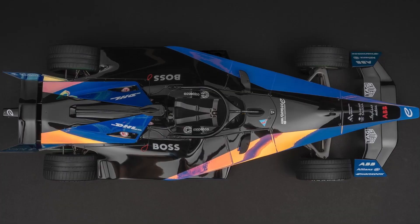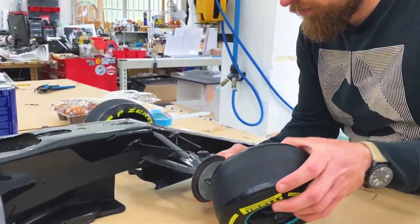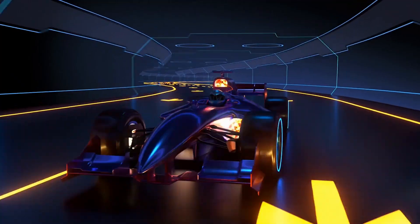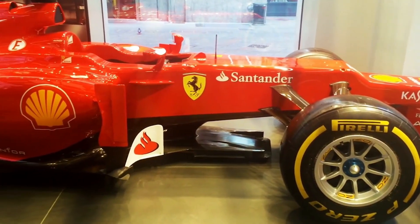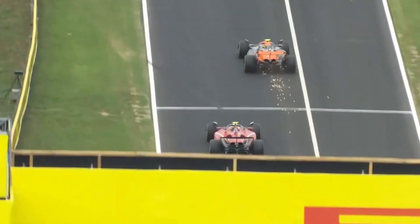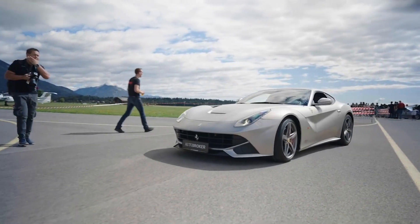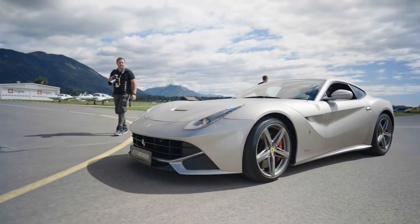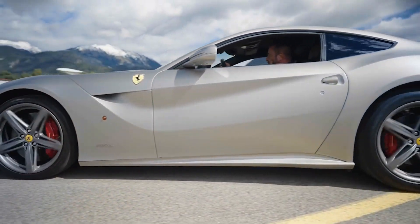Another crucial area where Formula 1 has made a difference is the use of lightweight materials. One of the first technologies that Formula 1 teams researched in pursuit of higher speeds and better performance was carbon fiber, which provides tremendous strength while weighing much less than steel or aluminium. Reducing vehicle weight without compromising safety dramatically improved performance. Carbon fiber, once exclusive to high-performance race cars, has since reached luxury sports cars such as the McLaren 720S and its more affordable counterparts.